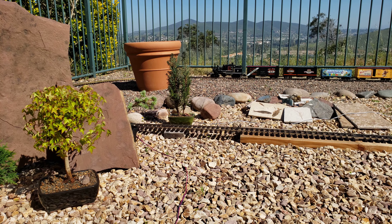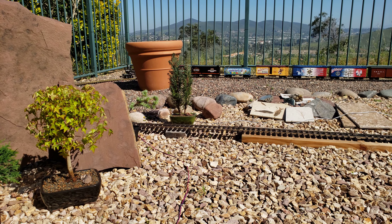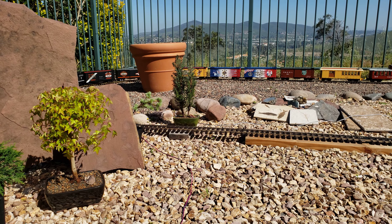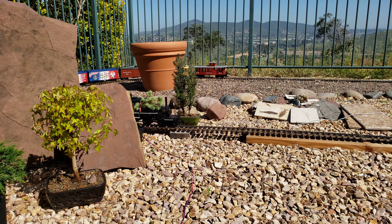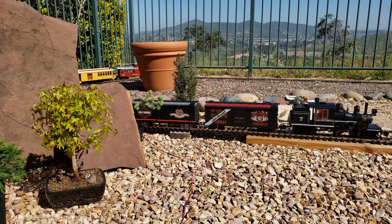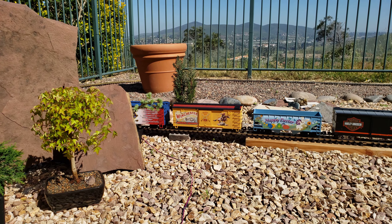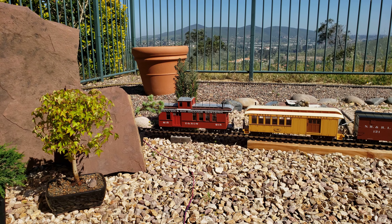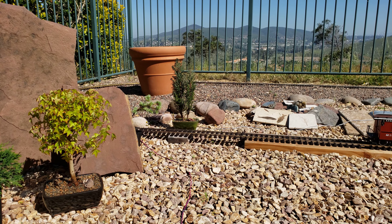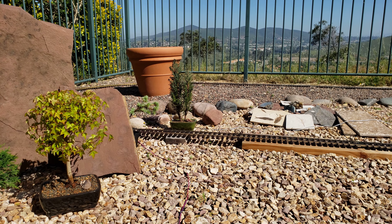Here comes hole number seven hauling the longest train ever run at Bobcat Junction — nine cars. I suppose I might dig out the Christmas car and add it, so we have ten cars.